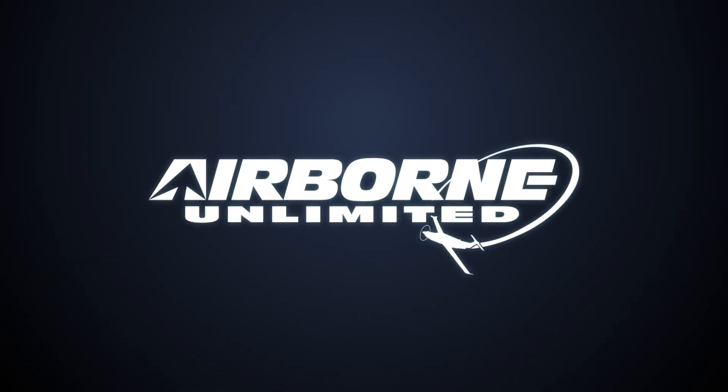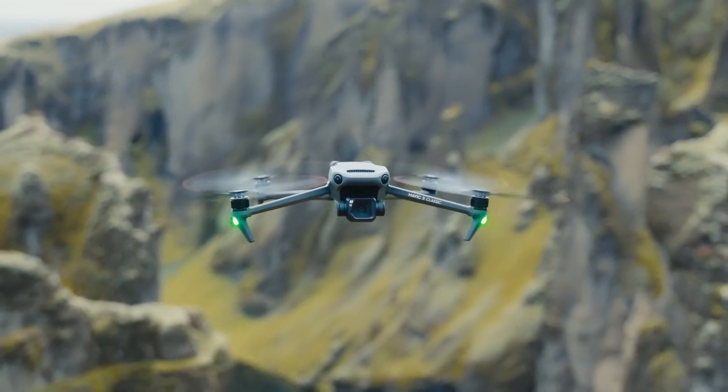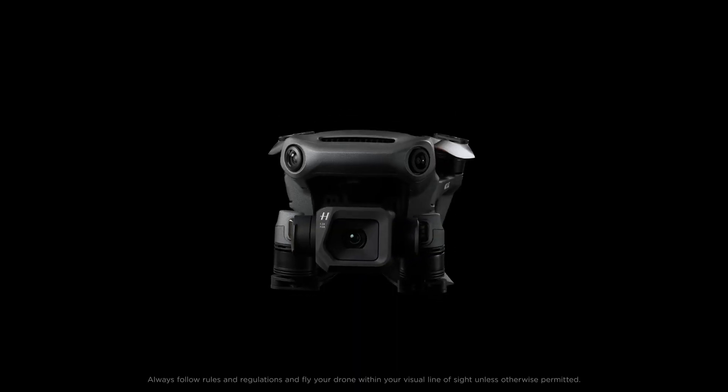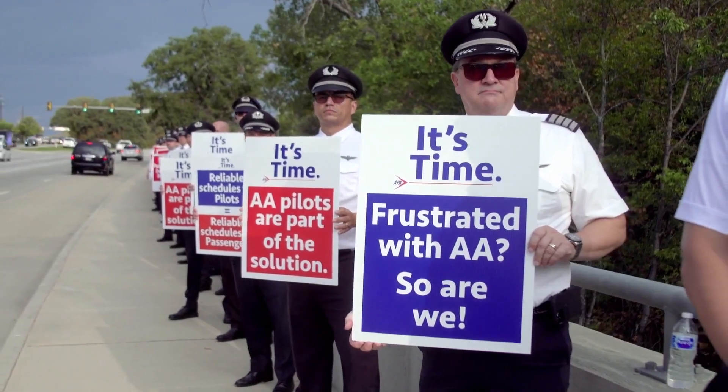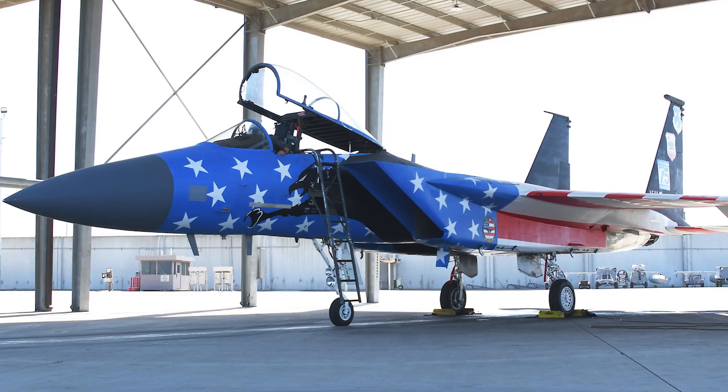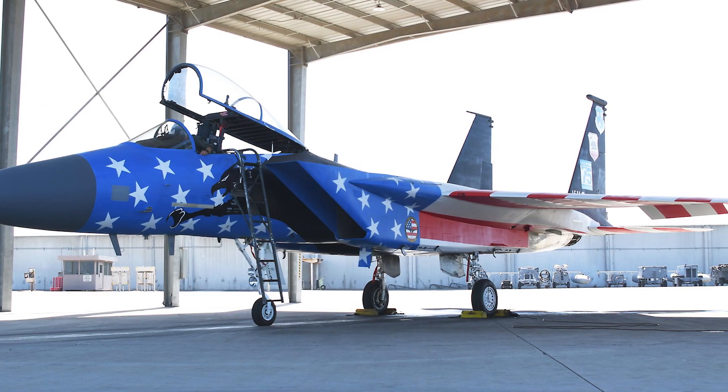Coming up on today's episode of Airborne Unlimited: Mavic 3 Classic unveiled as affordable, capable sibling to top of the line; American Airlines Pilots Union reject contract proposal; patriotic livery celebrates distinguished fighter jet.